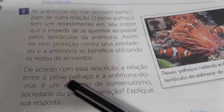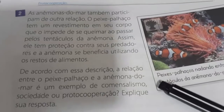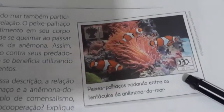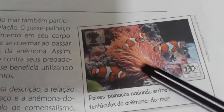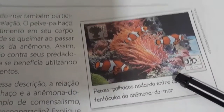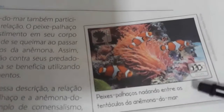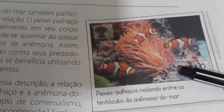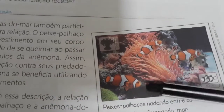De acordo com essa descrição, a relação entre o peixe palhaço e a anêmona do mar é um exemplo de comercialismo, sociedade ou protocooperação? Essa relação entre o peixe palhaço e as anêmonas do mar é a mesma situação do caranguejo ermitão. Ambas as espécies saem beneficiadas, porque elas se auxiliam uma às outras.